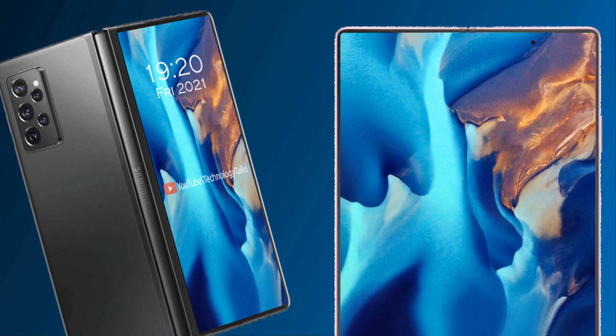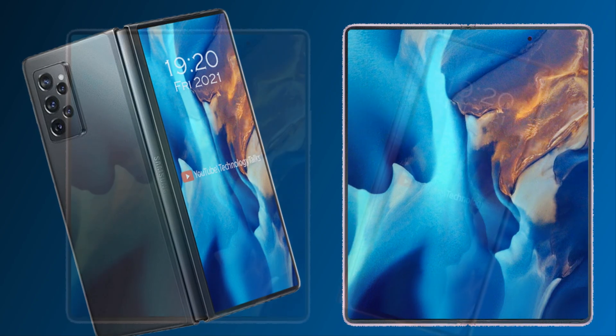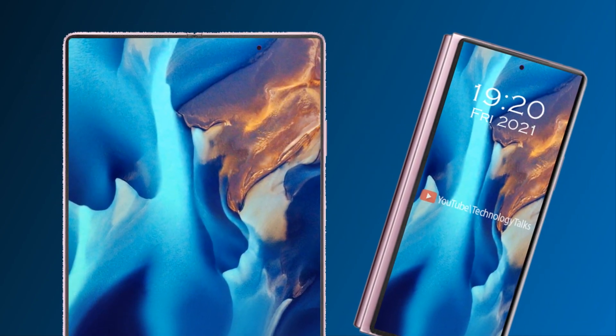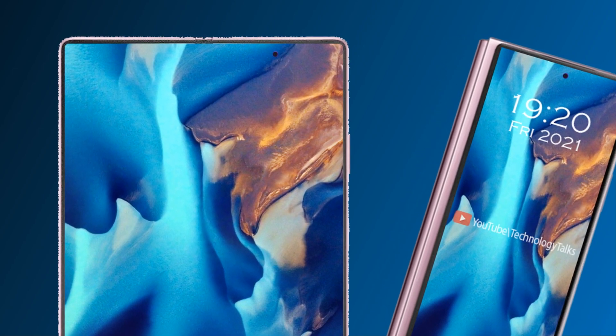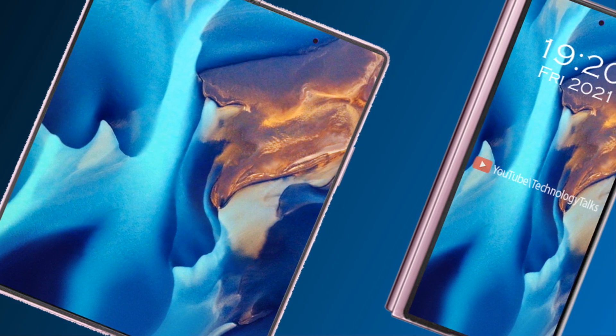This phone is revealed in 2020 but it may reach stores in a few months. Ben Gaskin, the source of the rumor, also offers us a view into the distant future as he renders the Galaxy Z Fold 3 and offers a comparison with the Z Fold 2.